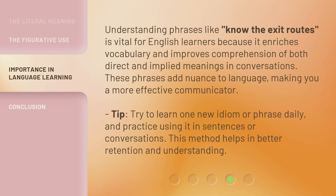Tip: Try to learn one new idiom or phrase daily, and practice using it in sentences or conversations. This method helps in better retention and understanding.